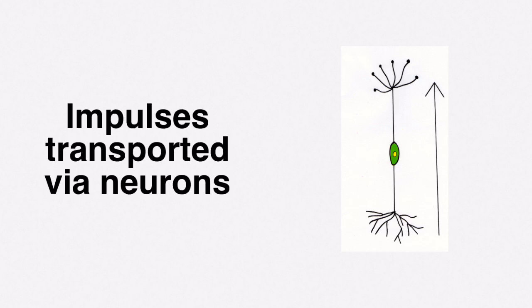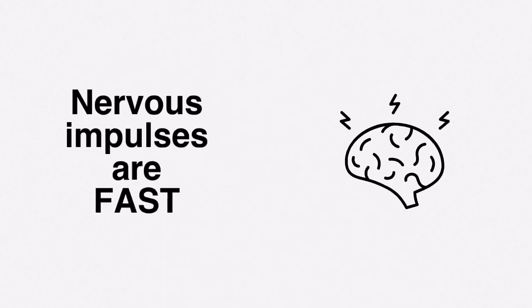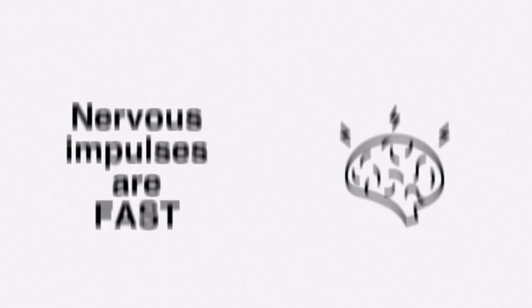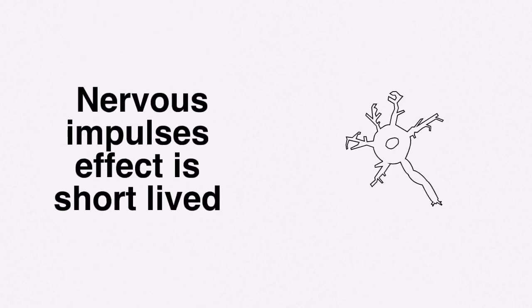Hormones are slow to reach their target, just like snail mail, whereas nervous impulses are much faster — almost instantaneous. The hormonal effect is long-lasting, however the effect of nervous impulses is short-lived.